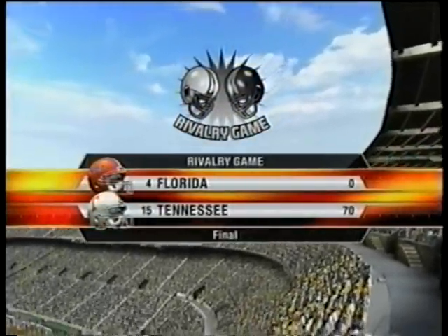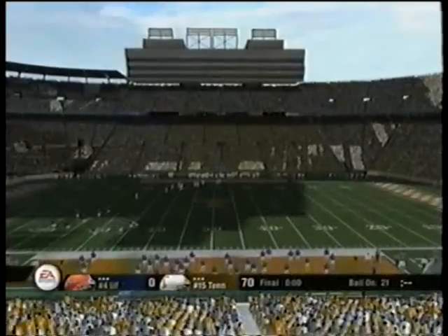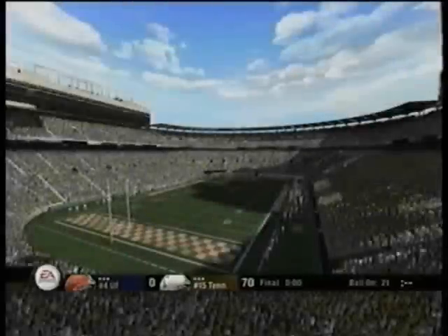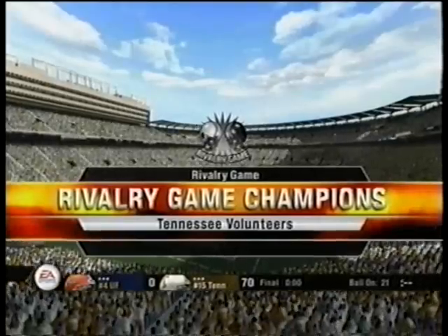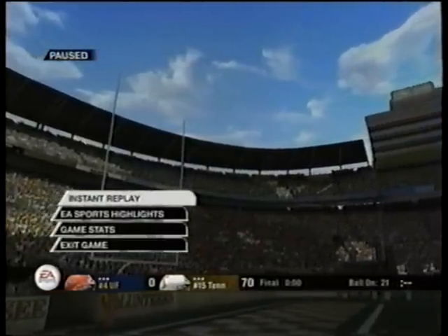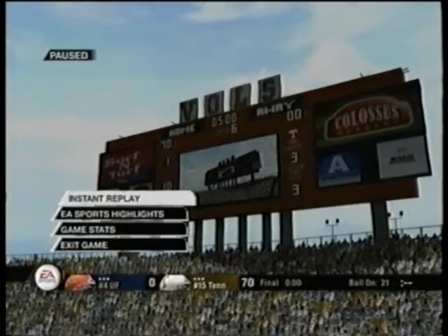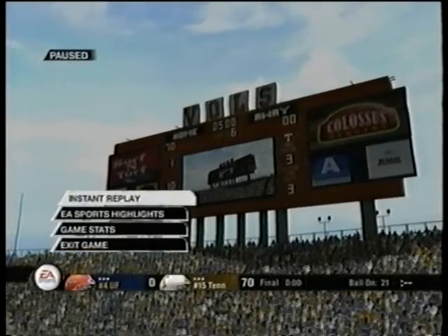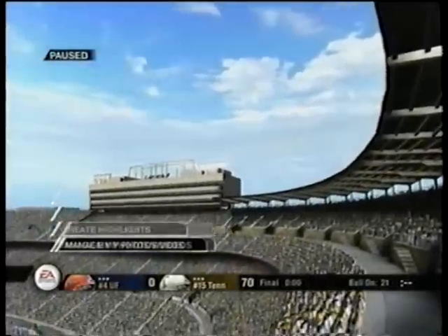And this one finally comes to an end, and it wasn't even close. We here at EA Sports want to thank you for watching this game of NCAA Football 2008. The final count: the Tennessee Volunteers 70, and the Florida Gators nothing. For Lee Corso, Kirk Herbstreit, and everyone at EA Sports, I'm Brad Nessler saying goodbye and see you next time.